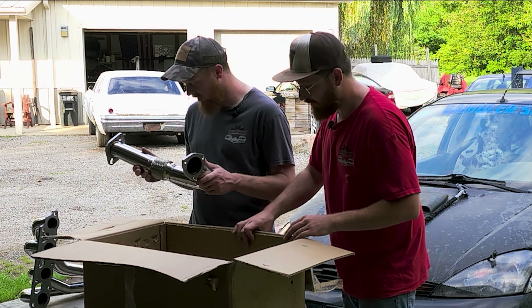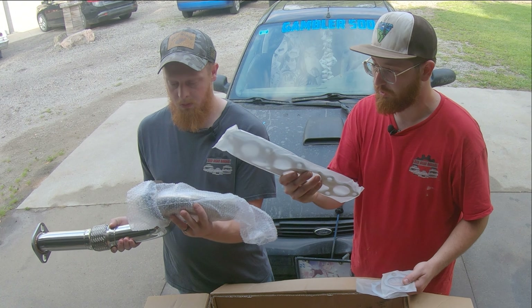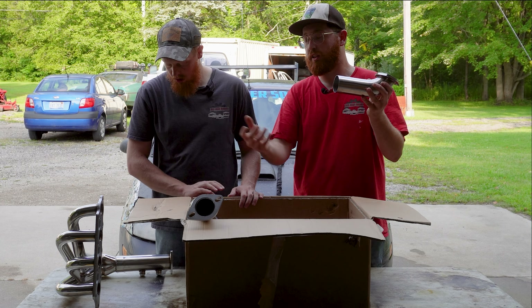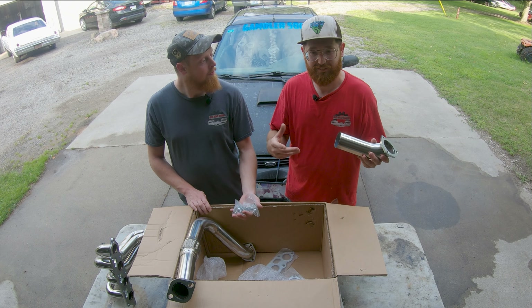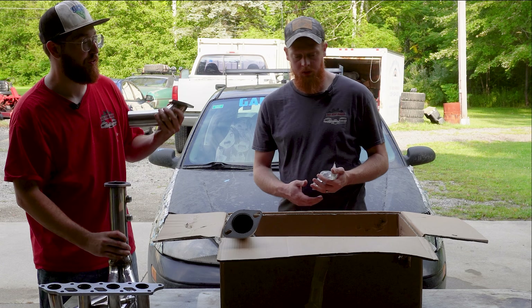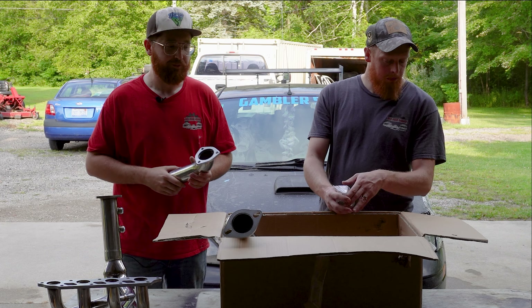Same quality as the header — welds look decent, flex pipe looks all right, stainless, flanges look all right. We got three gaskets. I think this piece is there so that if we don't want to use the flex section, we can create a custom pipe for whatever our application is. The fact that they sent that is super cool — we're going to do a stock routing so we probably won't use this part, but the fact that it's there, I'll give them a win for that.